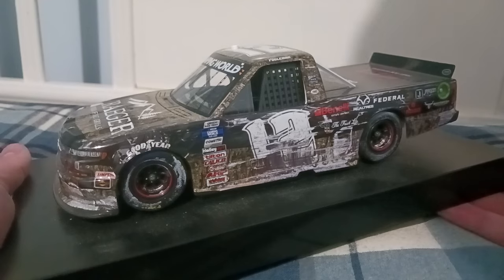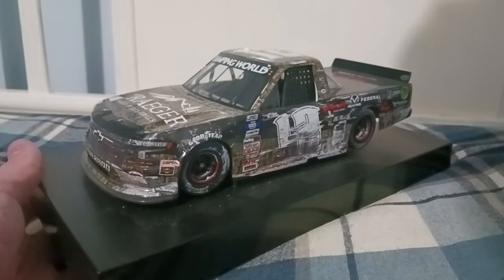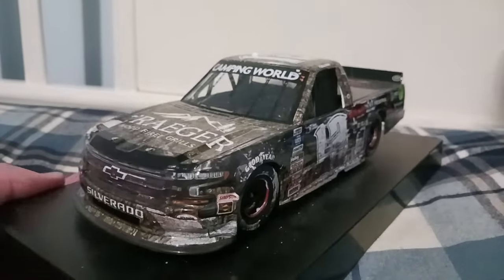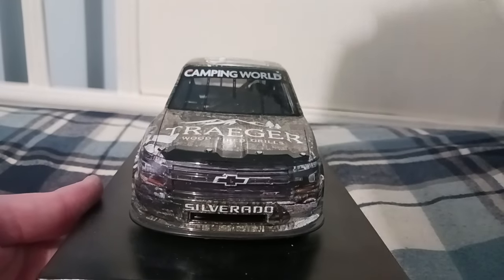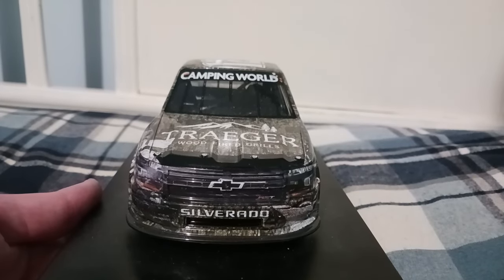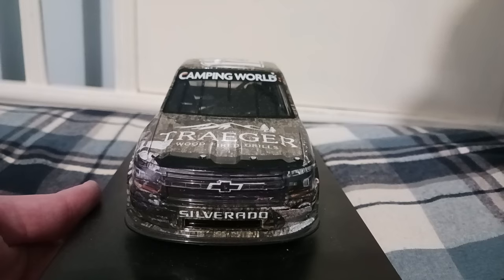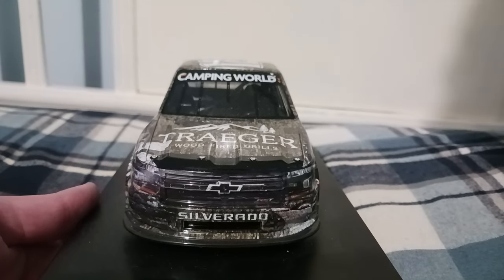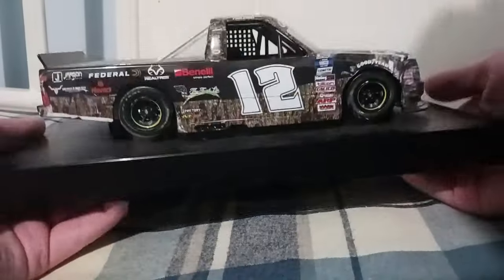Getting to how he won that race: he kind of dumped John Hunter Nemechek coming to the final turn — he was all over Nemechek's rear bumper and just spun him out. And you want to know who he beat? This is probably something you'll never see again in NASCAR — it's so random. He beat Tyler Hill of all people — Timmy Hill's brother. Both Tate Fulgerman and Tyler Hill finished one-two. I believe Spencer Boyd, Keith McGee from Reaume Brothers Racing, and Cory Roper also got top tens.